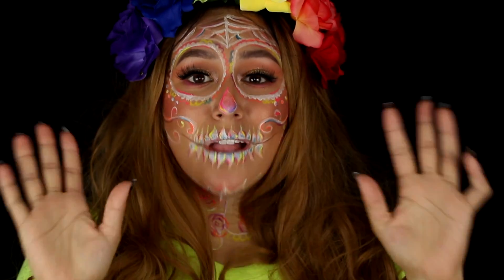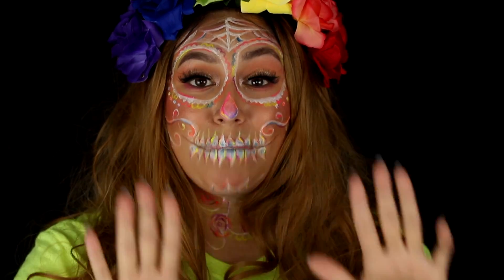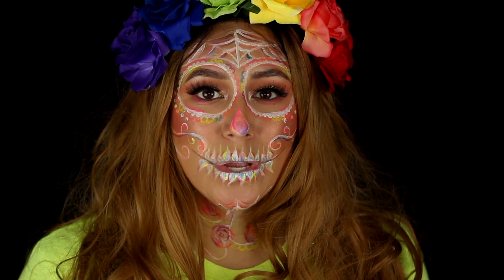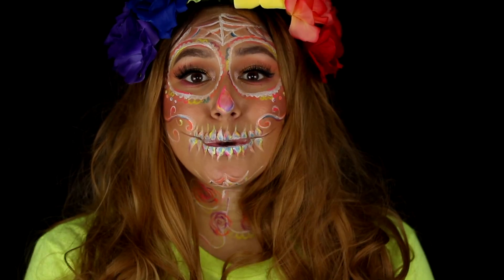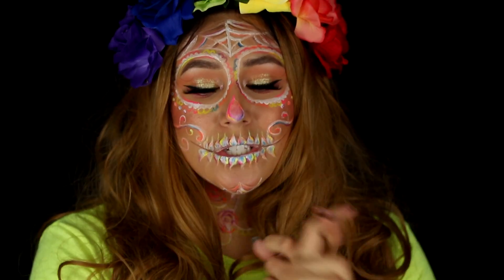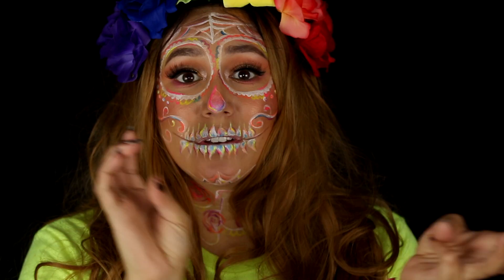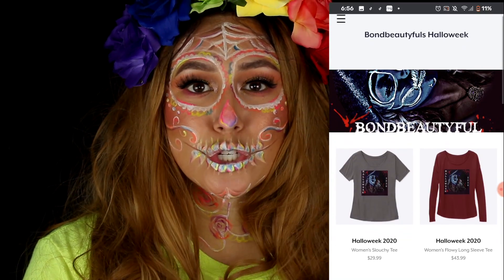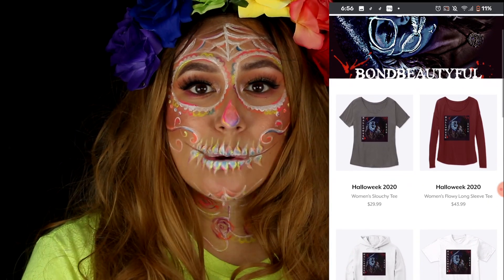I wanted to let you guys know that I do have some Halloween Halloweek merch. I have three different designs. All the designs come in different sweaters, different t-shirts, and different tank options. So I thought I would go on here and show you guys the different shirts and the different sweaters and what they all look like.